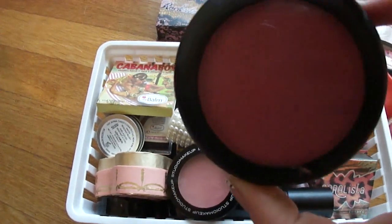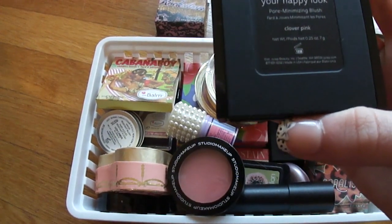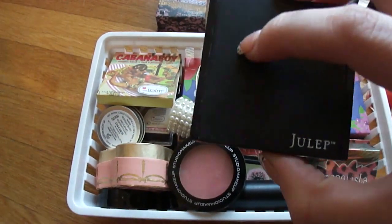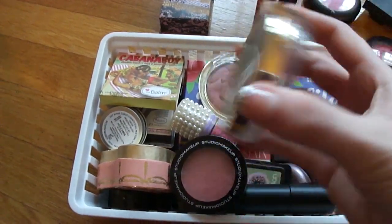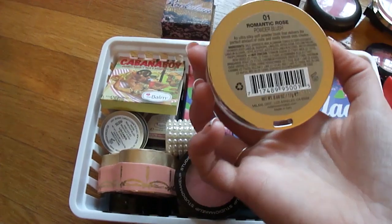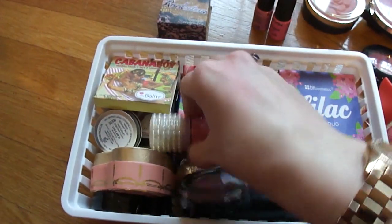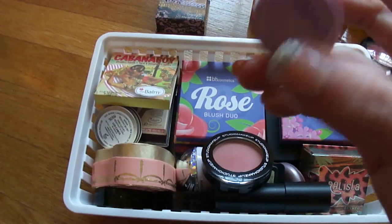I've got this Julep color in Clover Pink, and then I have one of my absolute favorite Julep blushes which is in Peach Bellini — I freaking love this one. I've got my Milani Rose blushes: this one is in Tea Rose and then I have a second one in Romantic Rose. These are now part of the permanent collection and I would definitely suggest grabbing these, they're awesome.